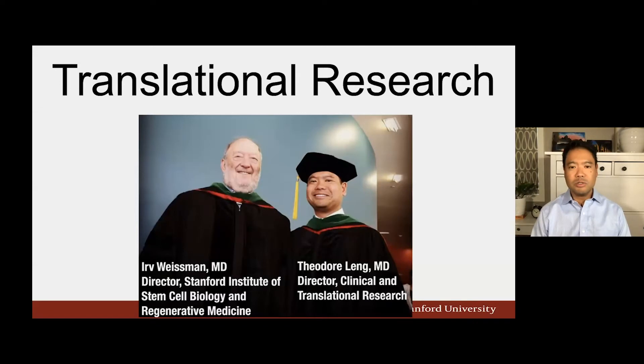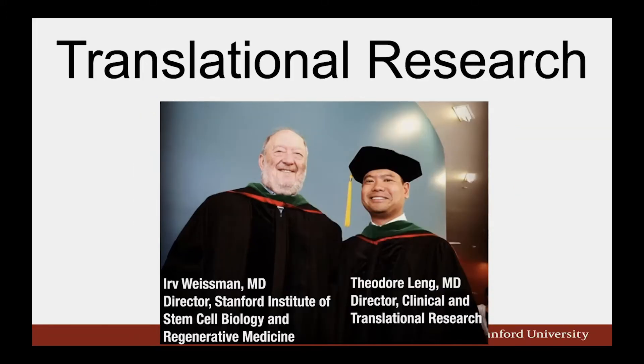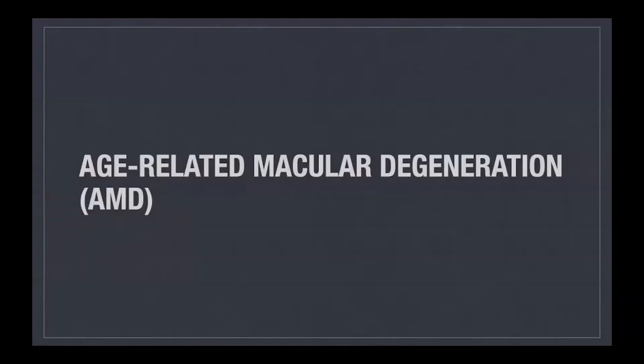I'm going to tell you a little story about what I do, and that's translational research. What that means to me is taking knowledge and technology which has been discovered by brilliant scientists, such as my partner Irv Weissman, and bringing that technology to a state that can be used in people to help cure blindness. The disease that we're focusing on today is called age-related macular degeneration, or AMD.